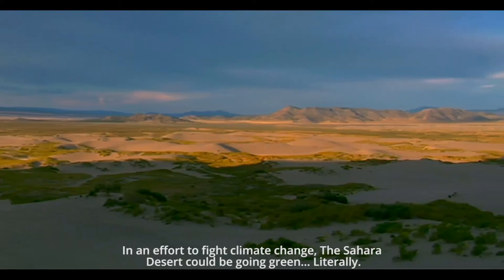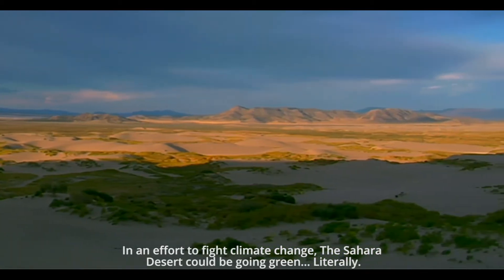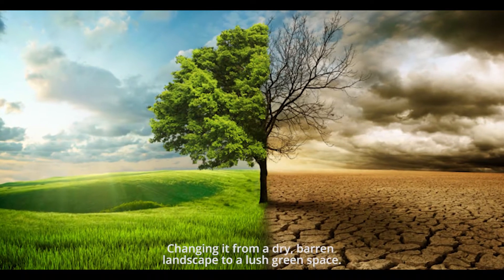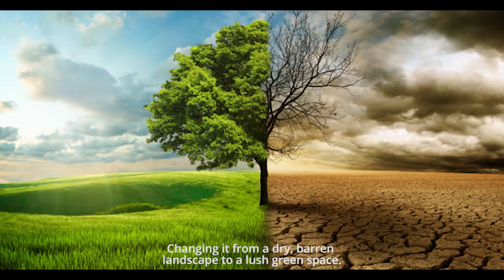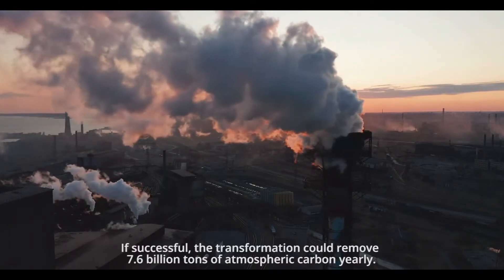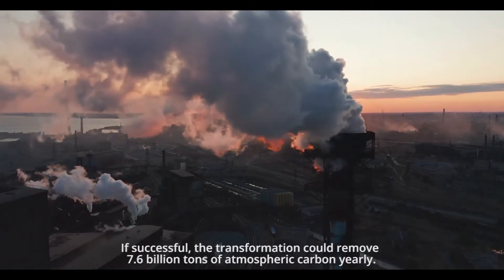In an effort to fight climate change, the Sahara Desert could be going green — literally — changing it from a dry, barren landscape to a lush, green space. If successful, the transformation could remove 7.6 billion tons of atmospheric carbon yearly.